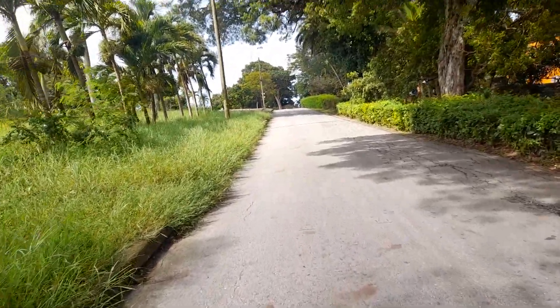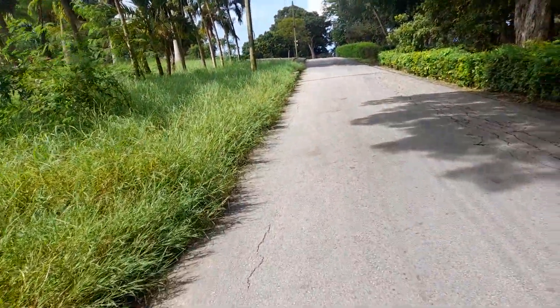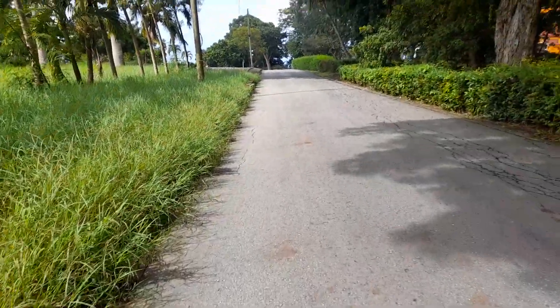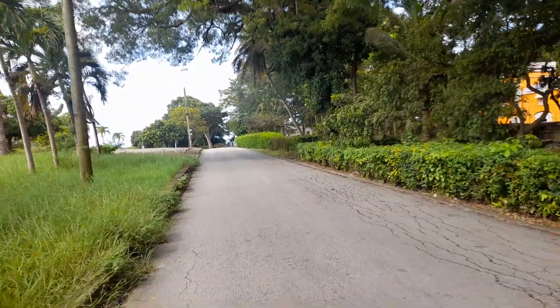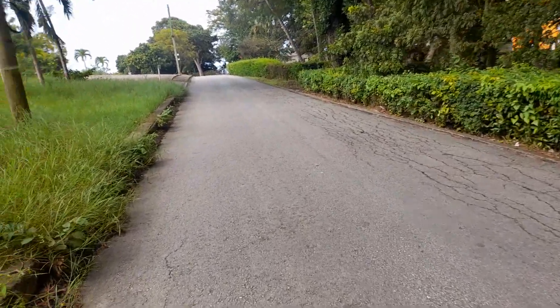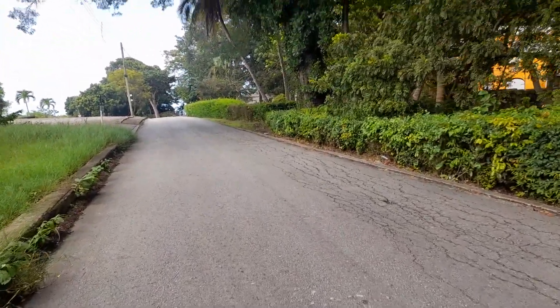St. John Parish Church is also another part of Hackleton's Cliff. This southern part of Hackleton's Cliff is also in St. John. Hackleton's Cliff borders St. John and St. Joseph.